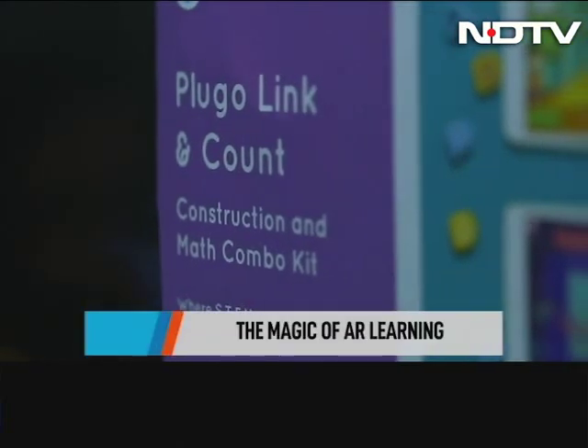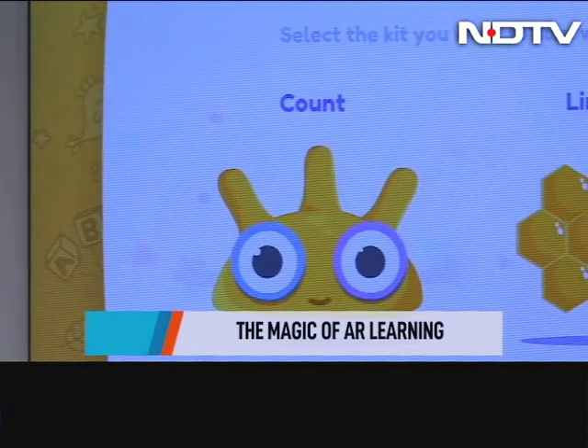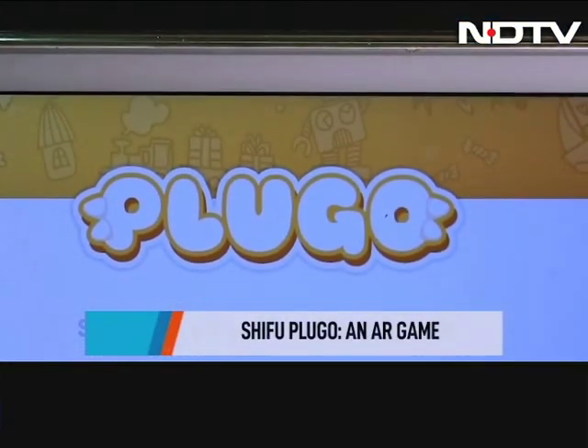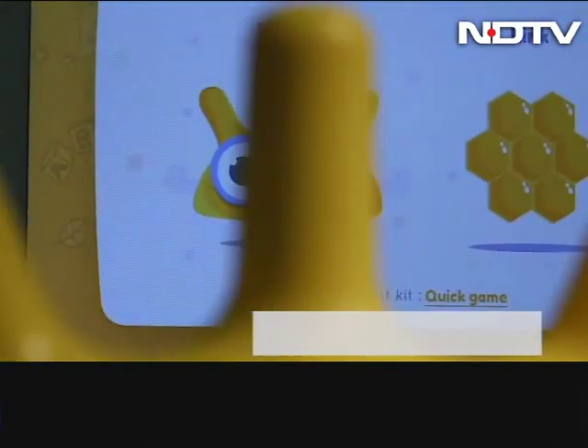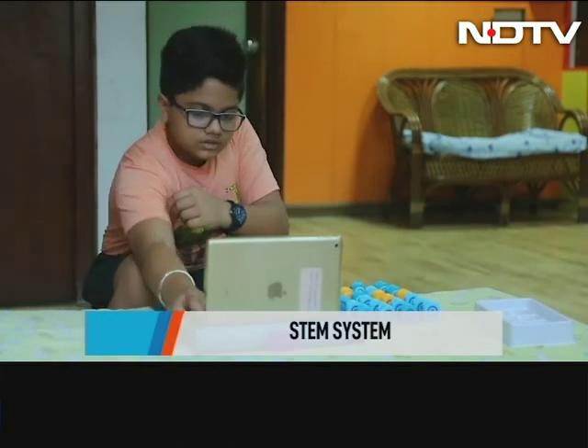The magic of augmented reality for learning. That's Shifu Plugo — a cute-sounding name for an educational AR gaming system. The game is designed around the STEM system, which stands for Science, Technology, Engineering and Math, as Raji has already told you. It is meant for age groups between 5 to 11 years.